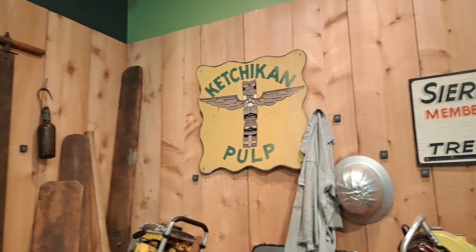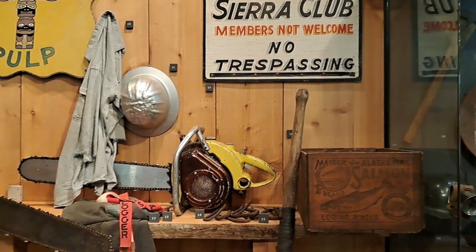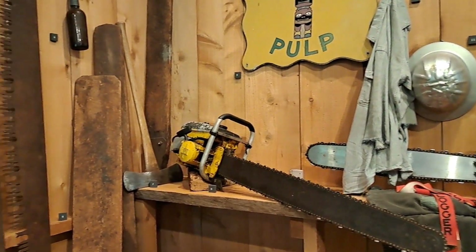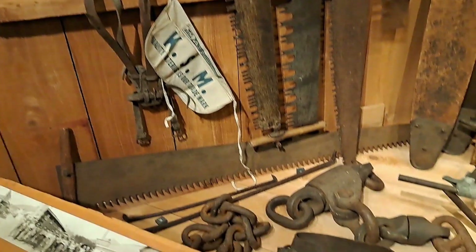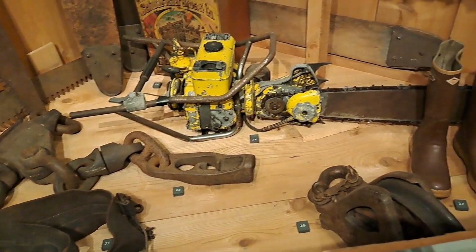And this was a cool museum that they had. It had some cool logging stuff in there. Old McCulloch — looks like an SP-125. All the cool old logging stuff, because of course you're up in Alaska.